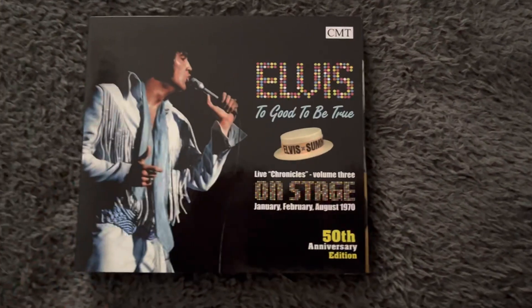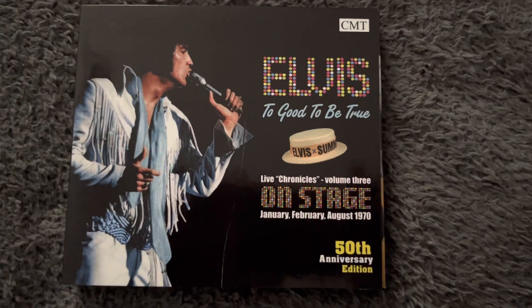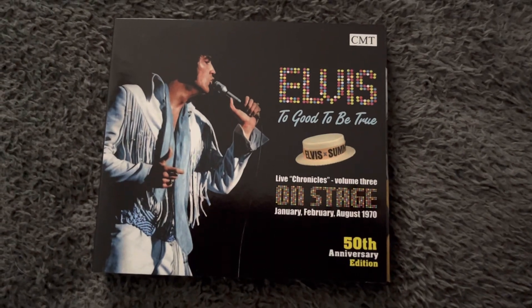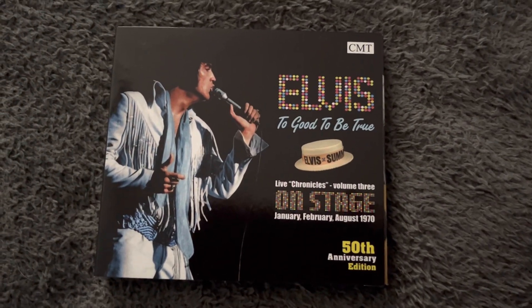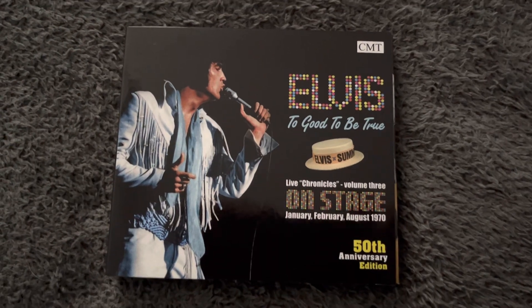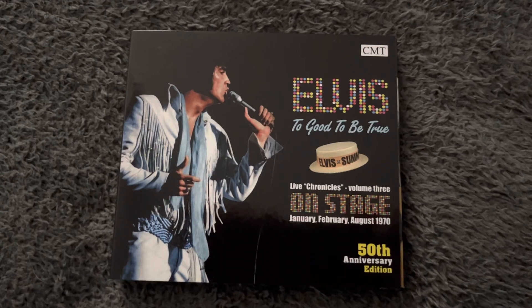This one is to commemorate 1970, and this is the 50th anniversary edition from Star. Another great album — this is actually a double album. CD one has a lot of material from the on-stage sessions in January and February, and CD two has the August 1970 recordings for 'That's the Way It Is'.